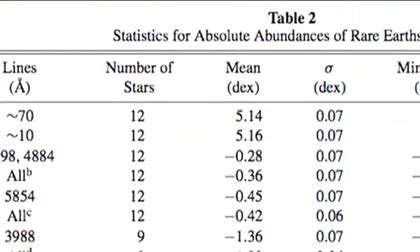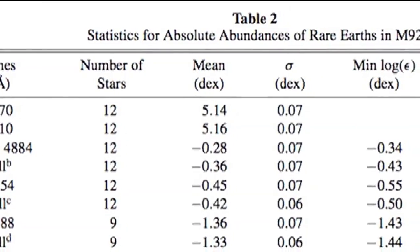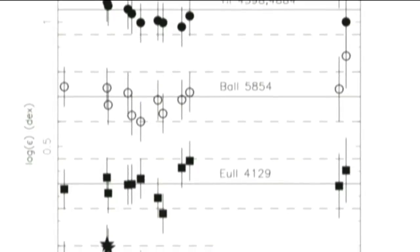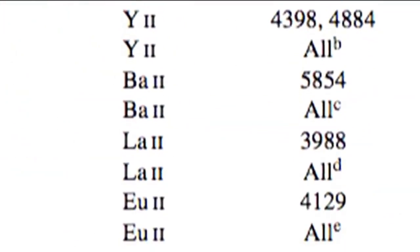She was looking at a particular set of chemical elements called rare earths, and she studied a bunch of different absorption lines due to different chemical features. So there were some due to yttrium, barium, europium, and lanthanum — which are all, I believe, rare earth elements, but you'd have to ask a chemist — not really my department.